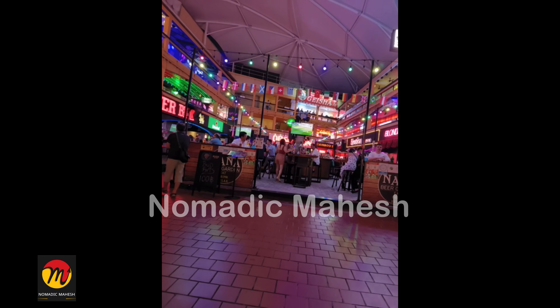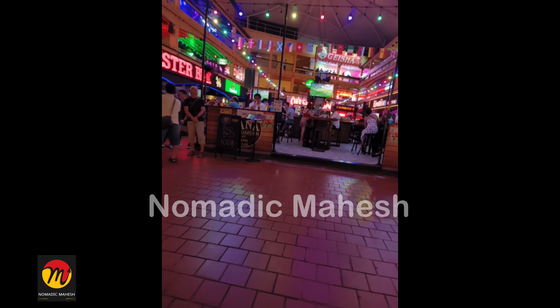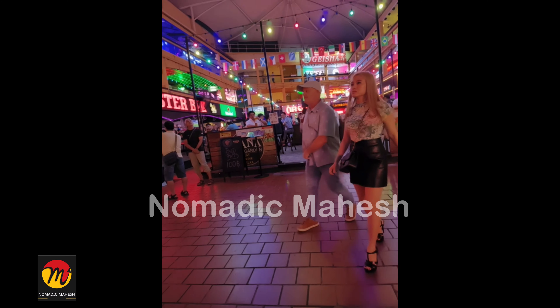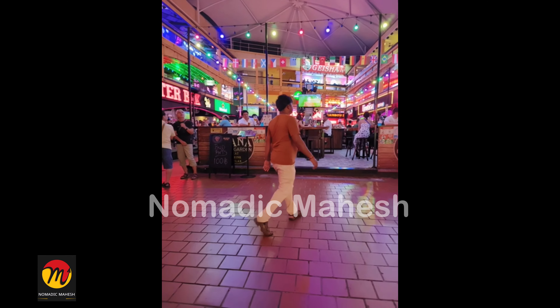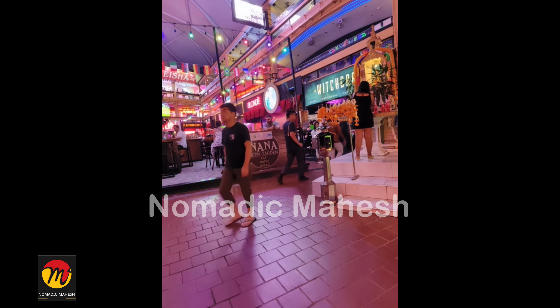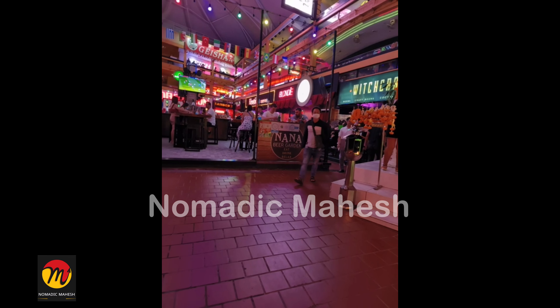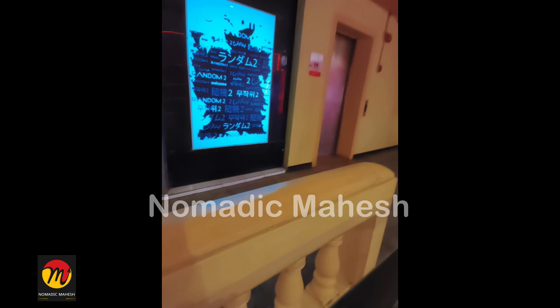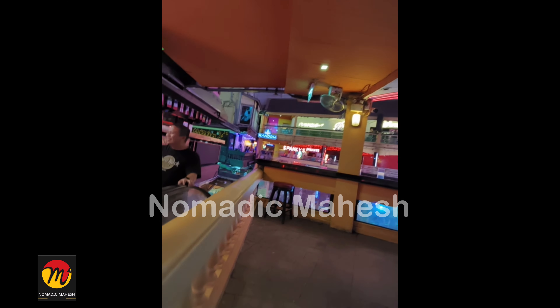The go-go bars here are not open type like Soi Cowboy. It also has a ladyboys go-go bar. If you want to go to go-go bars in the Sukhumvit area, you have to come to Nana Plaza. There are also some wild go-go bars in this building. If you have sufficient money, visit these go-go bars for unlimited entertainment. I have already made two detailed videos about Thailand nightlife, especially Bangkok and Pattaya — links are in the description.